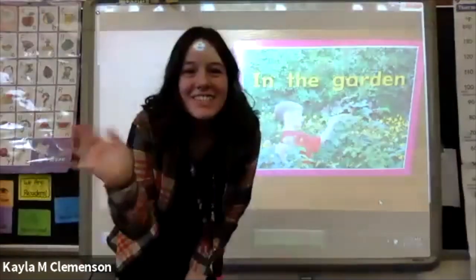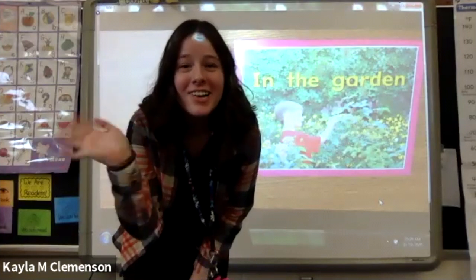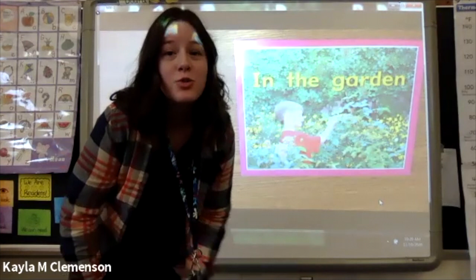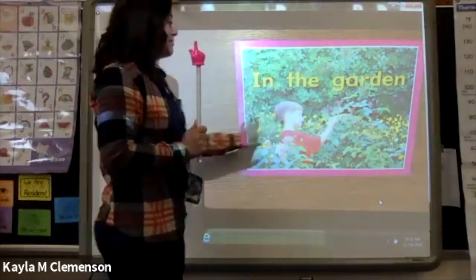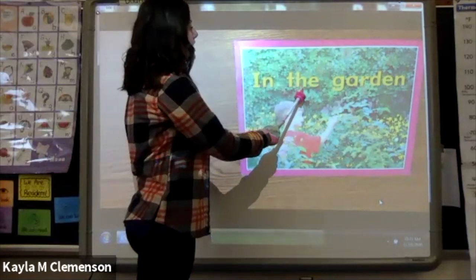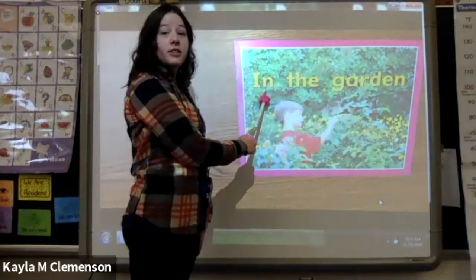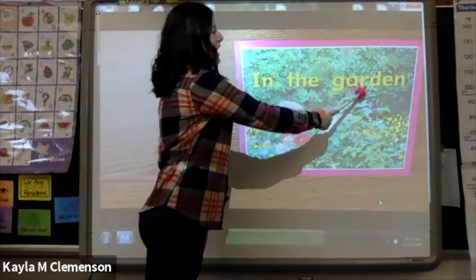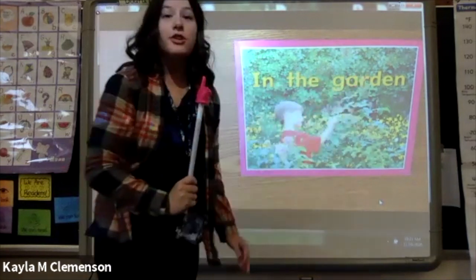Hi friends, it's Miss C again, student teacher at Pleasant Valley Elementary in Kindergarten. Let's combine all of our powers today to work on reading. We have a new book — it's called In the Garden. 'In' is one of our snack words, as well as 'the.' So we had to look at the picture to find out what the word 'garden' was.